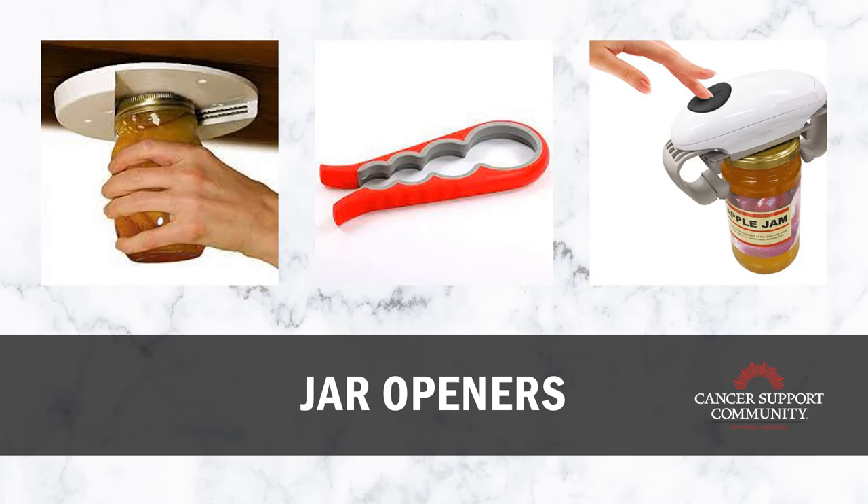On the right we have an electric jar opener. I really highly recommend any sort of electric tools. This one clasps onto the sides of the jar with little hinges, and depending on the type you buy, some have buttons and some have toggle switches. All of these options allow for a safer way to open jars, especially if you're feeling fatigued, your grip isn't strong, or you just don't have a lot of energy. They're time savers, energy savers, fatigue savers — overall life savers.